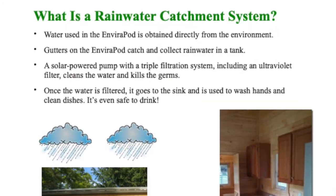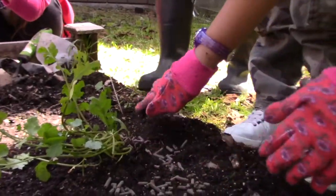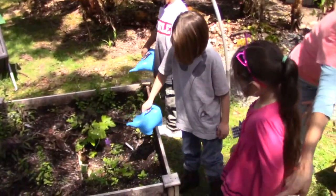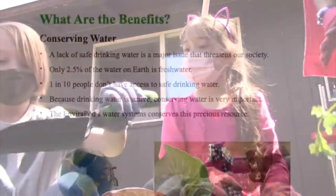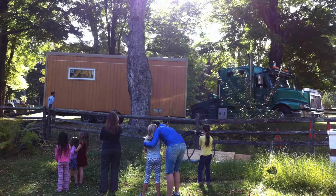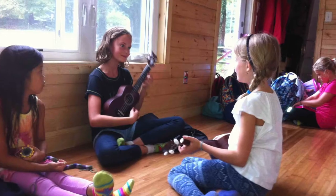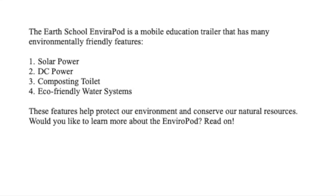What if all the water you used came from the rain water you caught, and what if that same water you washed your hands with then went into the plants to feed them — and nothing was wasted and you could see and touch that entire process? What would it feel like to learn inside a classroom like that, where it wasn't like going backwards in time but was futuristic, made for the world we are in now with the best technologies available?